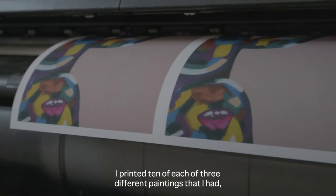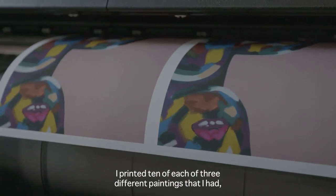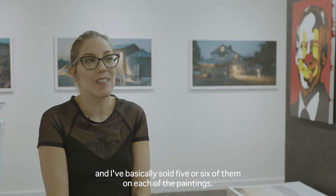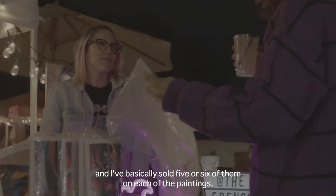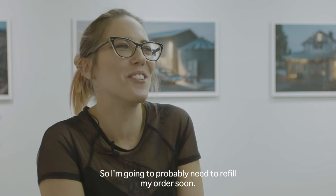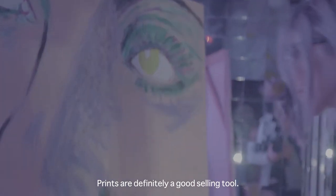I've sold quite a few actually. I printed 10 of each of three different paintings and I basically sold five or six of them on each of the paintings, so I'm going to probably need to refill my order soon. Prints are definitely a good selling tool.